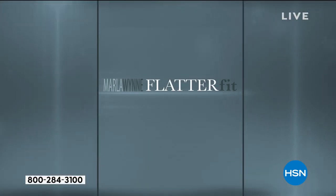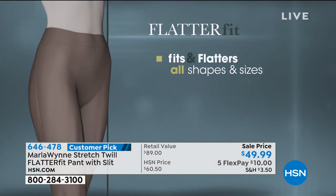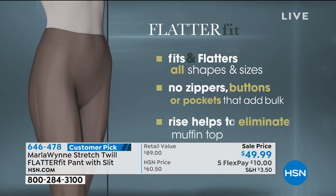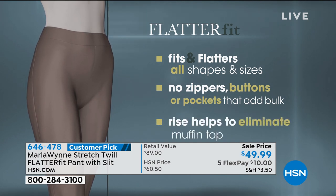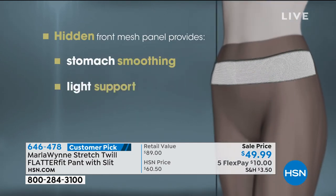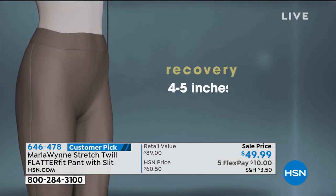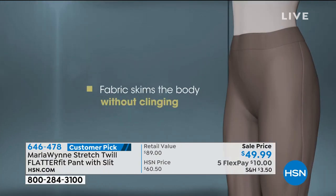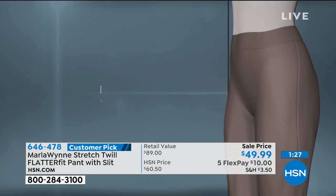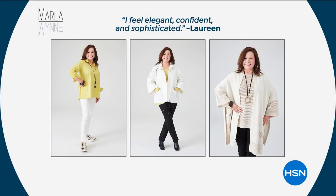It's called the FlatterFit — my mom named it! I called and said 'I've got these pants, they're amazing, they fit and flatter,' and she said 'FlatterFit!' then had to run to her hairdresser. But it does fit all shapes and sizes. This little mesh panel just smooths — it gives you light support, like little gentle fingers holding your tummy. It's the recovery — not just the stretch. This fabrication has been a customer pick since I brought it out because it really works on everybody.